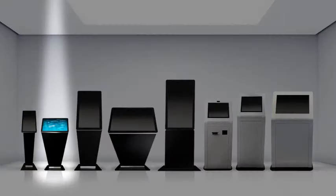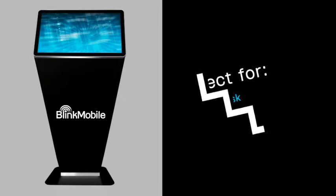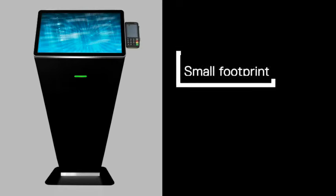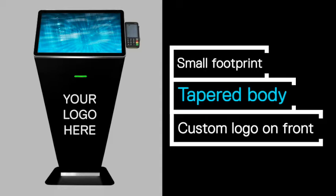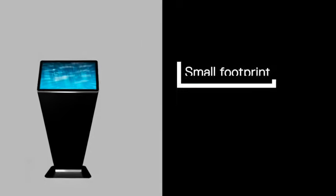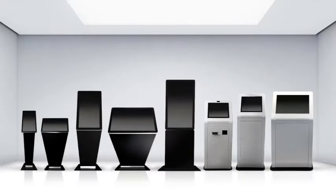This beautiful kiosk comes with a 22 inch touchscreen mounted at a comfortable angle for an engaging user experience. Perfect for self-service kiosks, information kiosks, and training and education. This sleek design draws attention from the crowd while not taking up too much space. It has a small footprint, tapered body and an optional custom logo on the front.